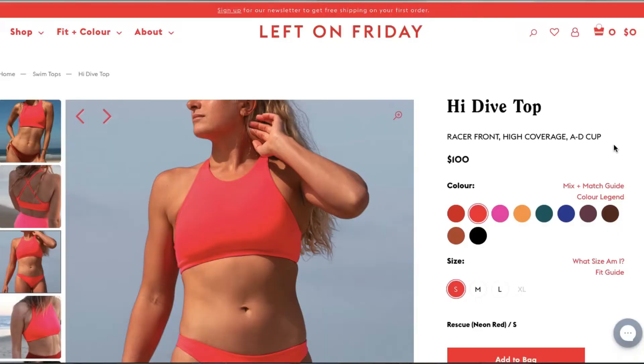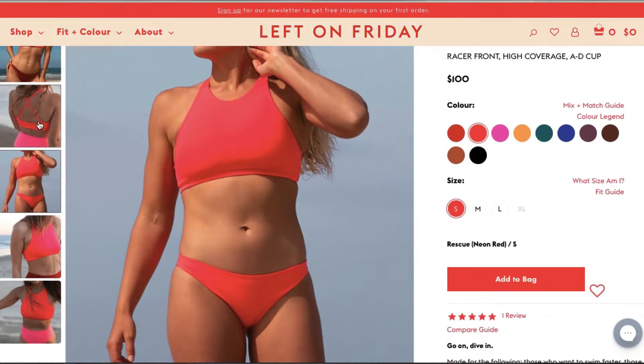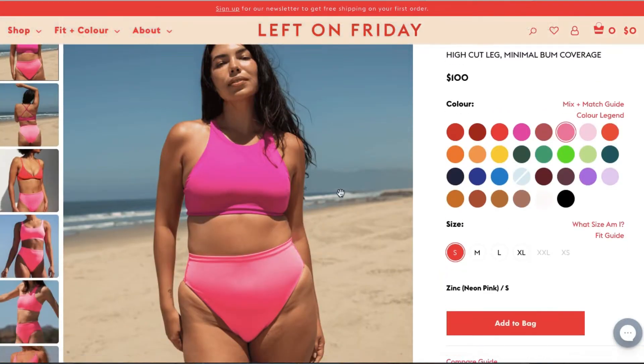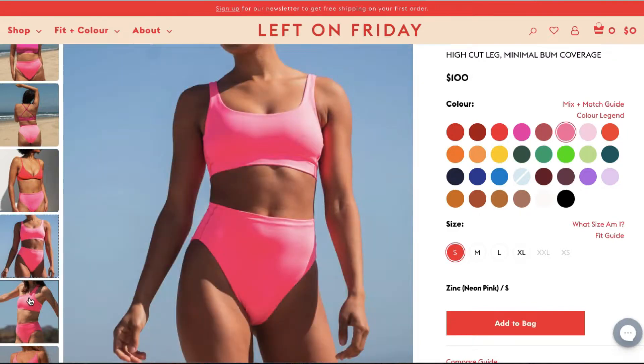I decided to go with the High Dive top in the Rescue color, which is like a neon red, and then the High High bottom in the Zinc color, which is like a really cute baby pink.